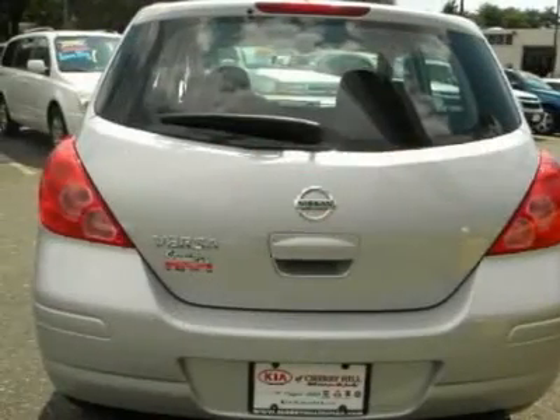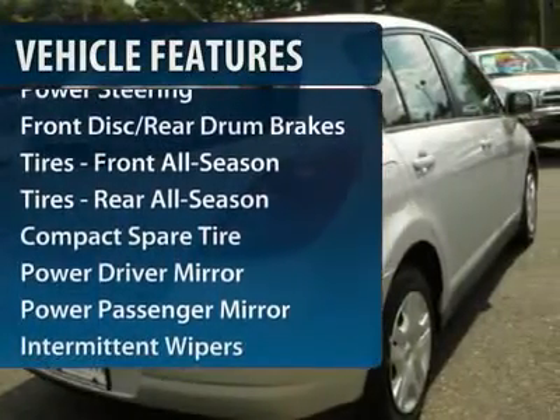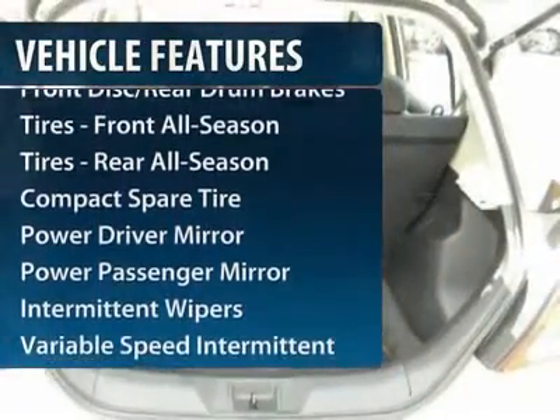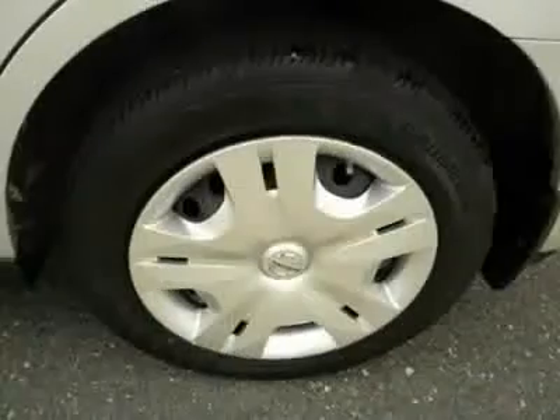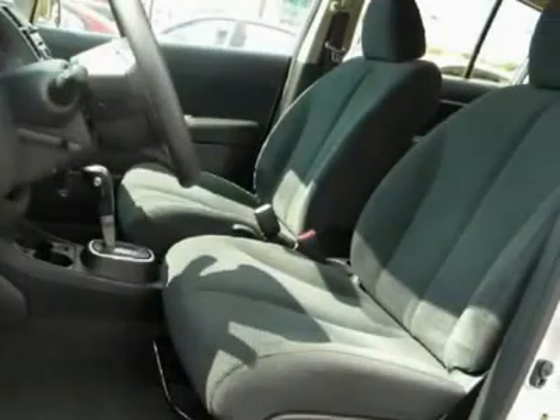Here are some of this vehicle's great options: power liftgate, four-wheel ABS, air conditioning, power steering, adjustable steering wheel, rear defrost, AM-FM stereo radio, front-wheel drive, passenger airbag on-off switch, and CD player.